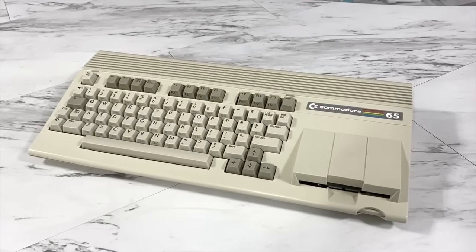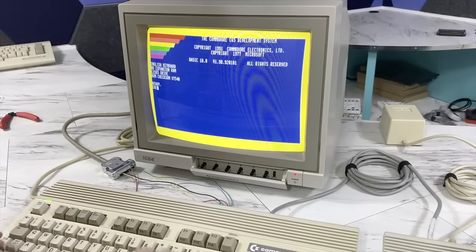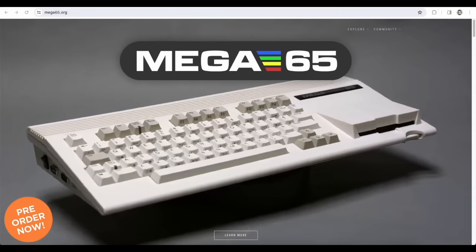In a previous video I did on the Commodore 65, a rare prototype of a Commodore 64's successor, I had mentioned the Mega 65, which is a modern recreation of that.